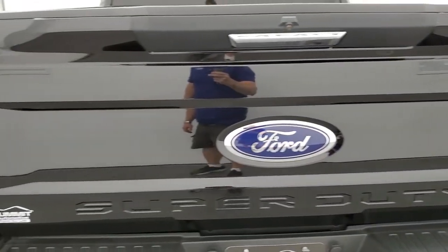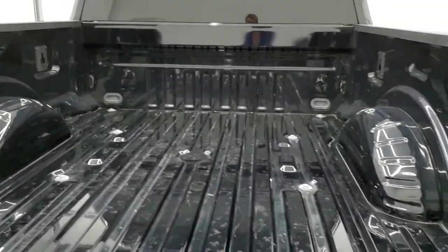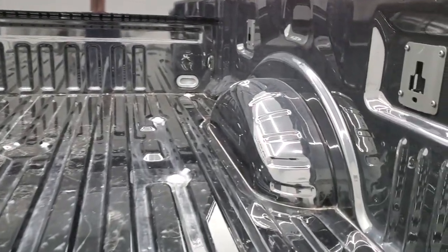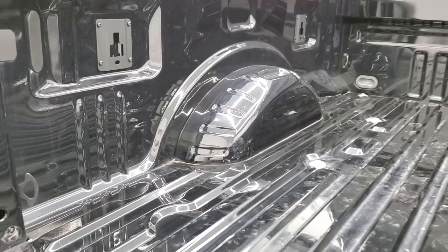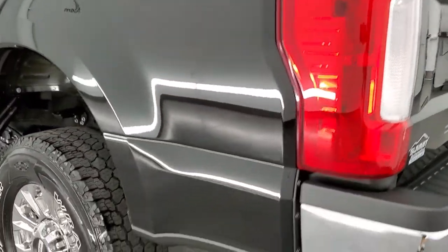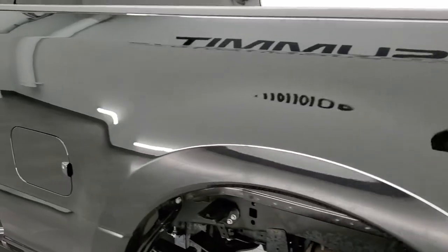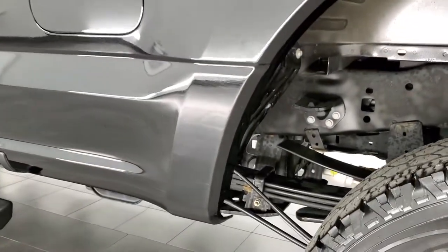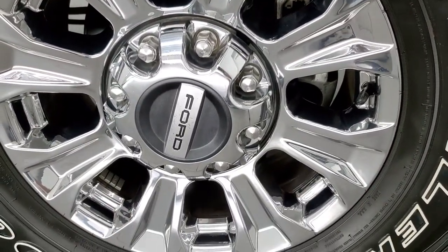The tailgate is in very nice condition as well. It has the backup camera there, and the bed looks like it's hardly ever been used. The tailgate shuts solidly. As you go down the driver's side, it is just as clean as the passenger side — no dents or dings on the box. The back rim is in very nice shape as well.